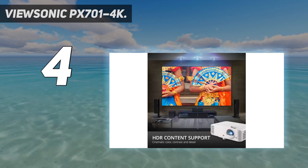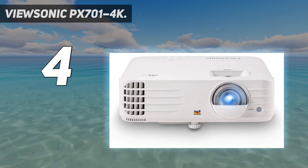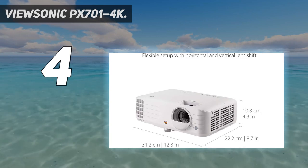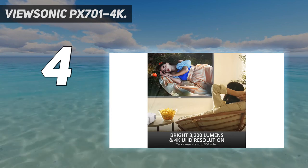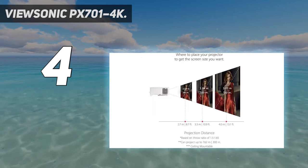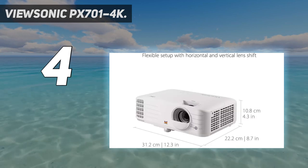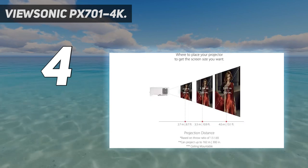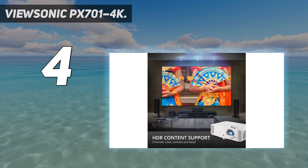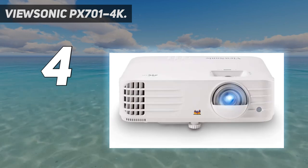The ViewSonic Px701-4K generates vibrant, theater-like colors using true 4K UHD resolution on a screen as large as 300 inches. Experience intense 4K action with minimal input lag and an amazing 240Hz refresh rate. This projector is ideal for playing video games on a big screen since it creates an immersive atmosphere. You can enjoy a wider color gamut and genuinely cinematic colors, enhancing the visual appeal of your games and movies.